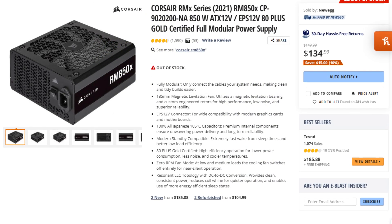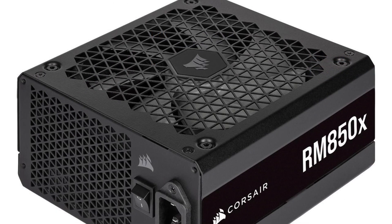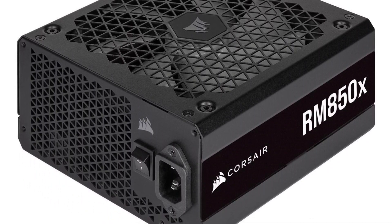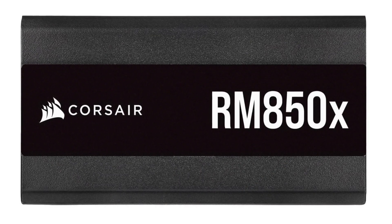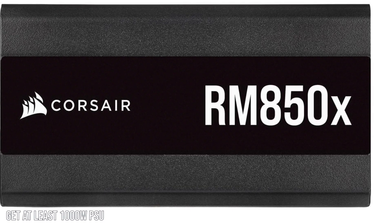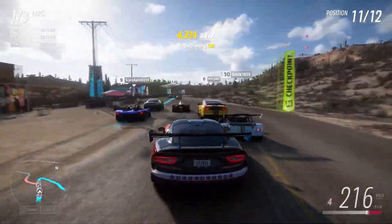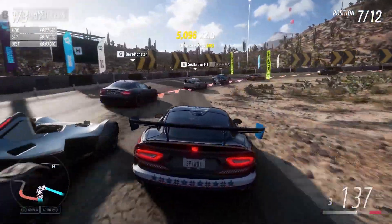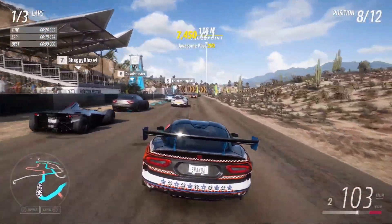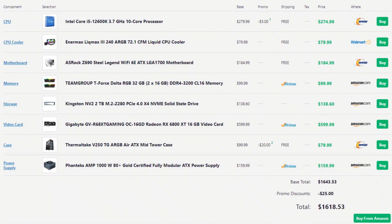For the power supply you picked the Corsair 850W 80 Plus Gold — it's a great A-tier rated PSU. However, 850W is cutting it close if you want to future-proof. Next-gen GPUs are really power hungry, so you're looking to get at least a 1000W power supply. 850W is enough for this build and some upgrades, but if you want to make a big jump to a 4000 or 5000 series GPU you'll need a bigger PSU.